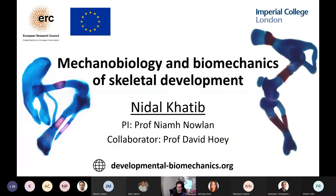Thank you very much for the introduction. I'm really glad to be giving a talk today about the mechanobiology of skeletal development.